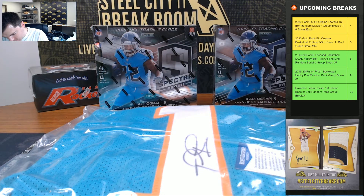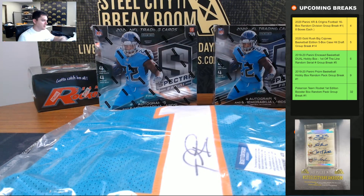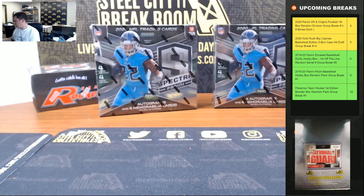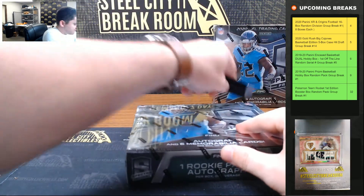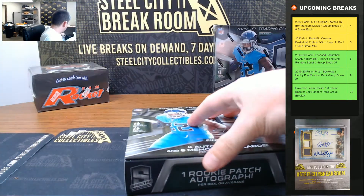All right, good luck you guys. Again, we'll random off that Tua jersey at the end — nice Beckett Authenticated. Let's get all those other group breaks filled; we'll continue to run those one by one.